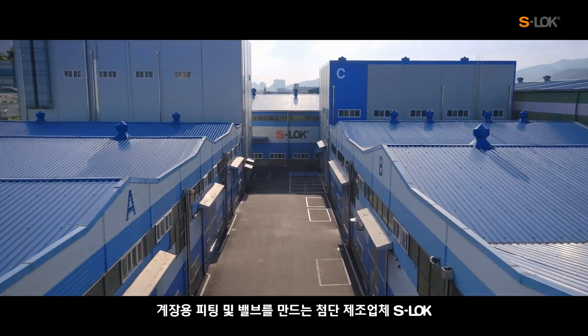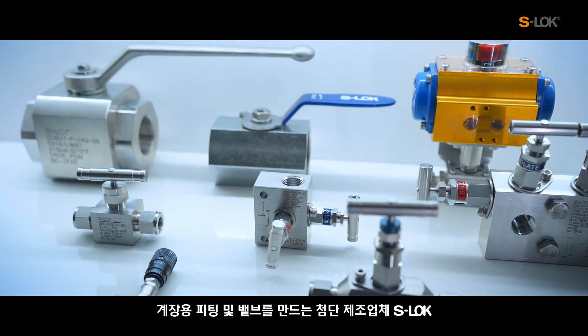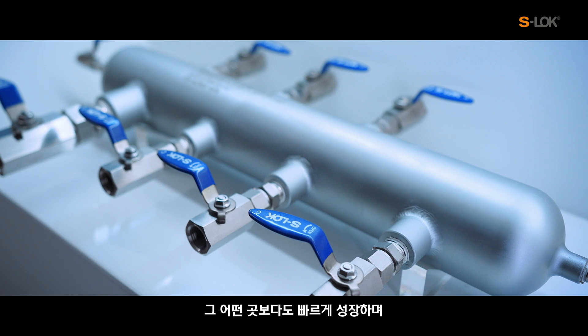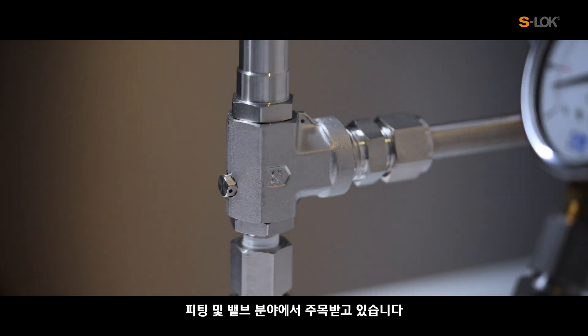S-Lock, a high-tech manufacturer that produces instrumentation fittings and valves, has grown much faster than any others and is getting focused attention in the fitting and valve industry.